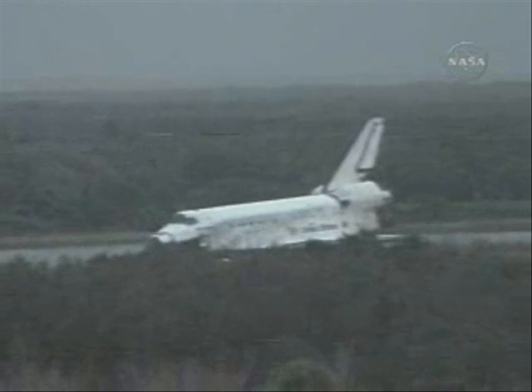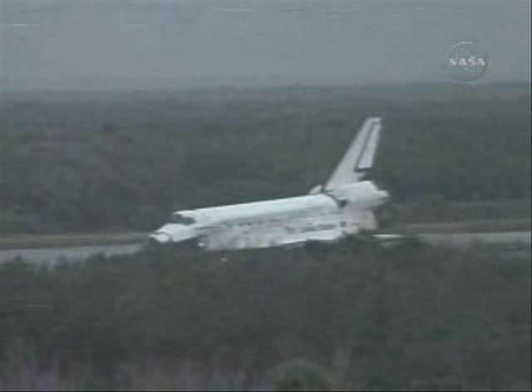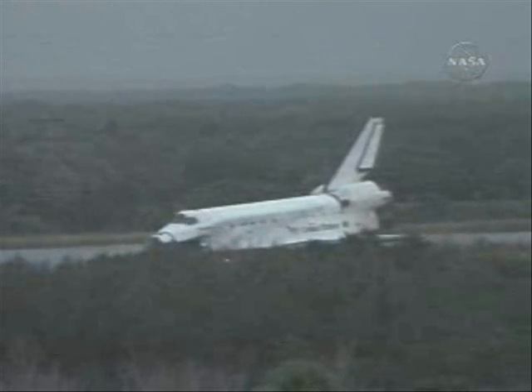Roger, wheel stop. Discovery, you have a building that's pulled up through, folks, back here in Houston.